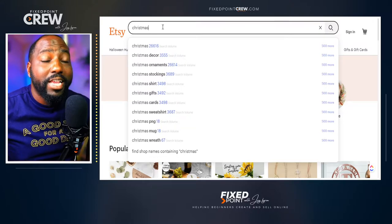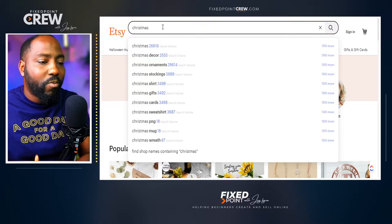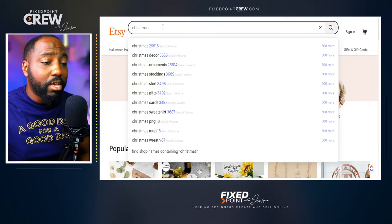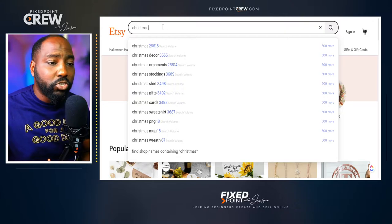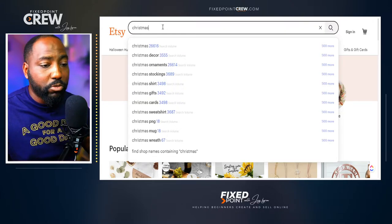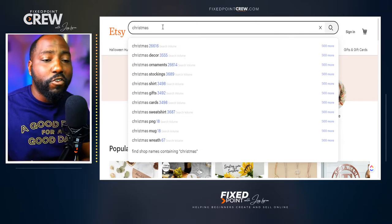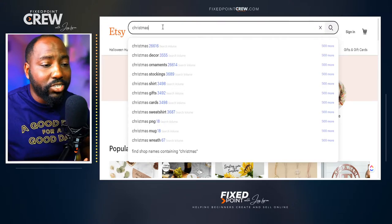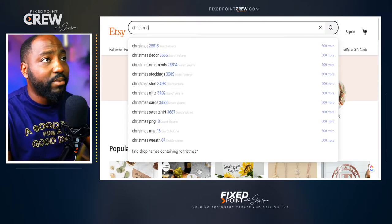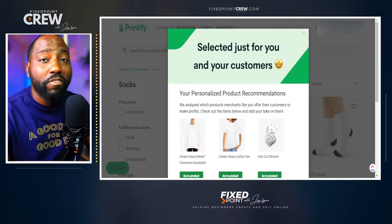One of the best places to get started is to prove there is demand for a product. Going into the Etsy search bar gives me the opportunity to see what people are searching for, giving me more indication on what type of products I need to create. I can see people are looking for Christmas ornaments, Christmas decor, Christmas stockings, Christmas shirts, Christmas cards, Christmas sweatshirts, Christmas mugs, and Christmas wreaths. Even though we're not yet in the full peak of the Christmas season, we're already seeing a ton of searches for these items. We want to create products that are proven to sell in the marketplace and also available on Printify.